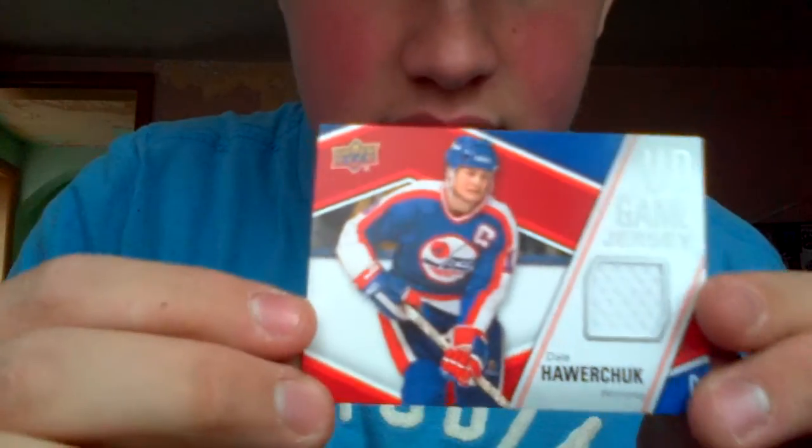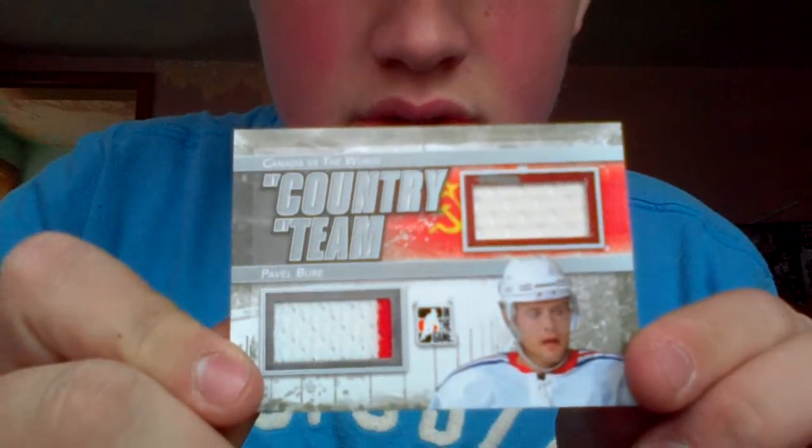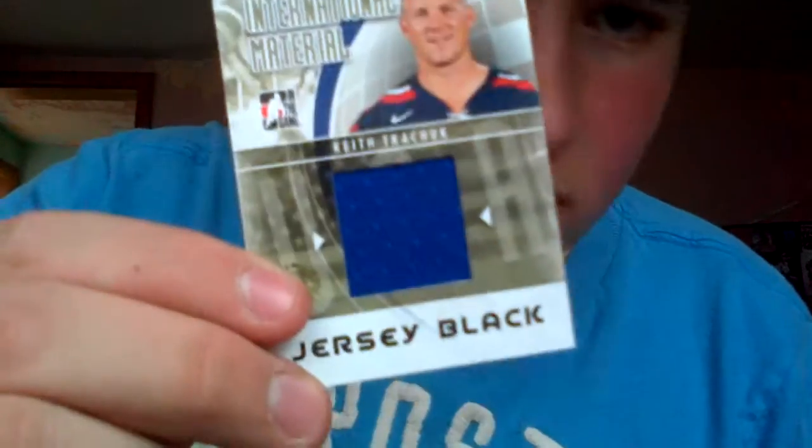This is a short print Dale Howard Tech UD game jersey. This is a Jonas Hiller UD game jersey — nice swatch on there. This is a Canada vs. World Country Team Palabra Silver. And this is an Expo 1-of-1 from the Fall Expo of Keith Tkachuk from Canada vs. World International Material, jersey black — Expo 1-of-1, so it's for trade. Dominic Hasek, Global Greats from Canada vs. World, Silver Version. Goal of Kohlzig, International Goalies for Germany, Silver Version. Those are all for trade.